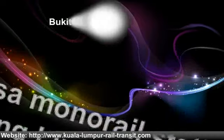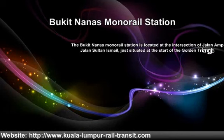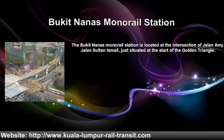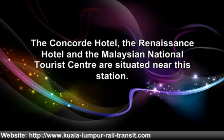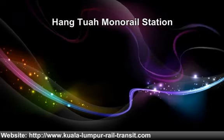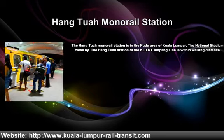The Bukit Nanas monorail station is located at the intersection of Jalan Kampung and Jalan Sultan Ismail, just situated at the start of the Golden Triangle. The Concord Hotel, the Renaissance Hotel and the Malaysian National Tourist Center are situated near this Bukit Nanas station. The Hang Tuah monorail station is in the Pudu area of Kuala Lumpur. The National Stadium is located close by, and the Hang Tuah station of the KL LRT Kelana Jaya line is within walking distance.